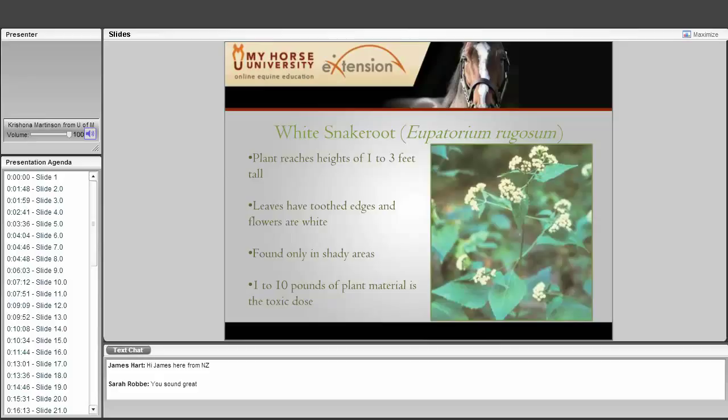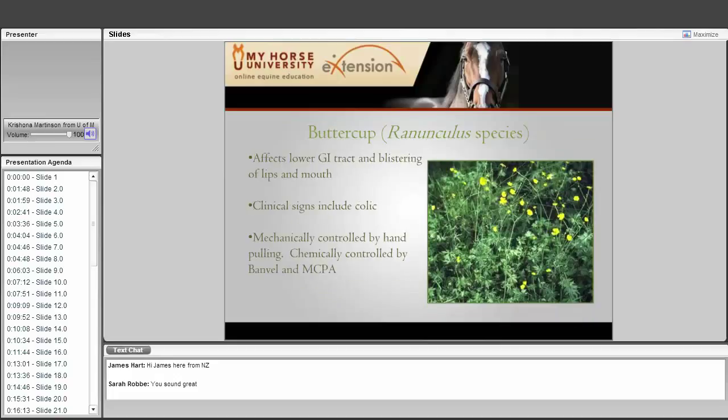White snakeroot is another common one seen in many parts of the country. It is a medium-sized plant, about one to three feet tall, with leaves that have a sawtoothed edge and white flowers. It is only found in shady areas, so if you have an open pasture with no trees you would not find it, but in heavily shaded areas this is where you would look. There is quite a range for the toxic dose — one to ten pounds of plant material — because each plant contains a little more or less of the toxin.